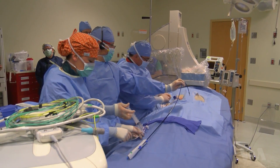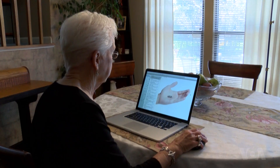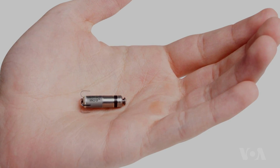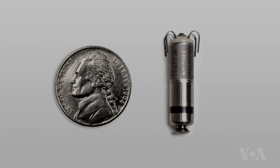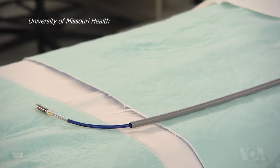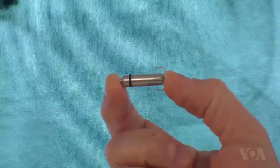At Ohio State University's Wexner Medical Center, Trejo became one of the first patients in the United States to have a pacemaker that's only 24 millimeters long implanted in her heart. This device is one-tenth the size of traditional pacemakers.